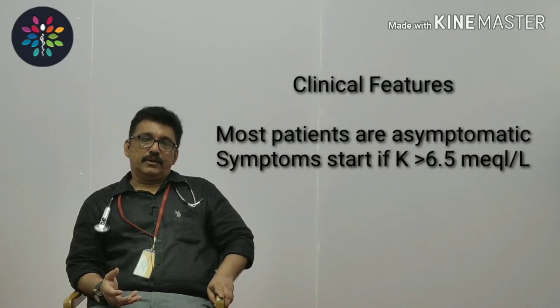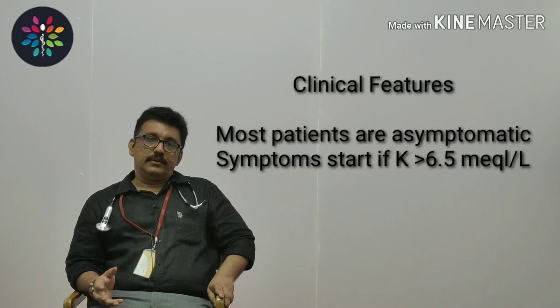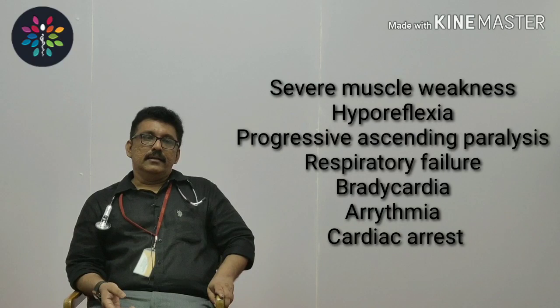Now we will see the clinical problems of hyperkalemia. When you have slightly elevated potassium, some patients may have symptoms. However, a common clinical scenario is that patients with chronic renal failure are adapted to high potassium and never present with symptoms. But in acute settings with very high potassium, they can have severe muscle weakness, as discussed in hyperkalemic periodic paralysis — flaccid muscle weakness.